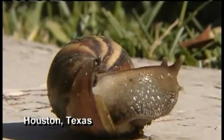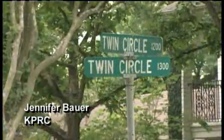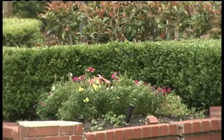A giant snail like this has been found right here in Houston. In fact, someone who lives on Twin Circle Drive in the Briar Forest area found one in their backyard garden and snapped this picture.